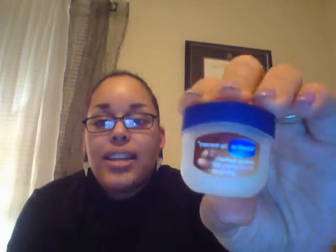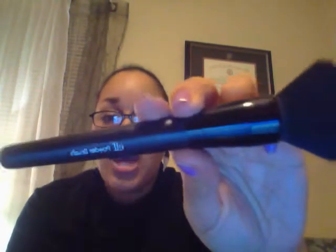The first one is the Vaseline Lip Therapy — the little tub of Vaseline for your lips. This one is the cocoa butter. I've tried the original and the cocoa butter, and the cocoa butter is by far my favorite. It smells amazing, and I love Vaseline for pretty much everything. These little tubs are super cute. I use it every night before I go to bed. I recommend every single one of these products, especially the cocoa butter.